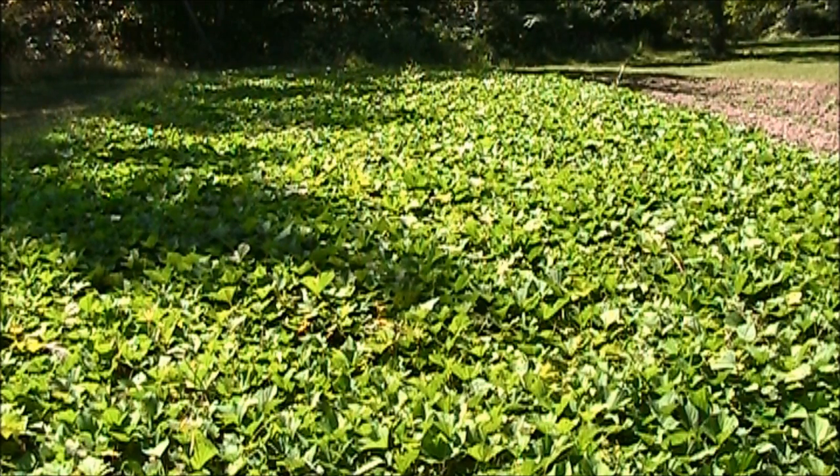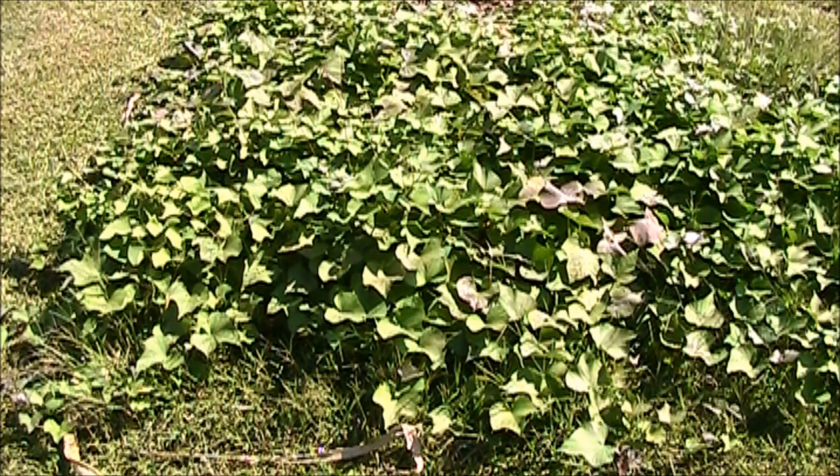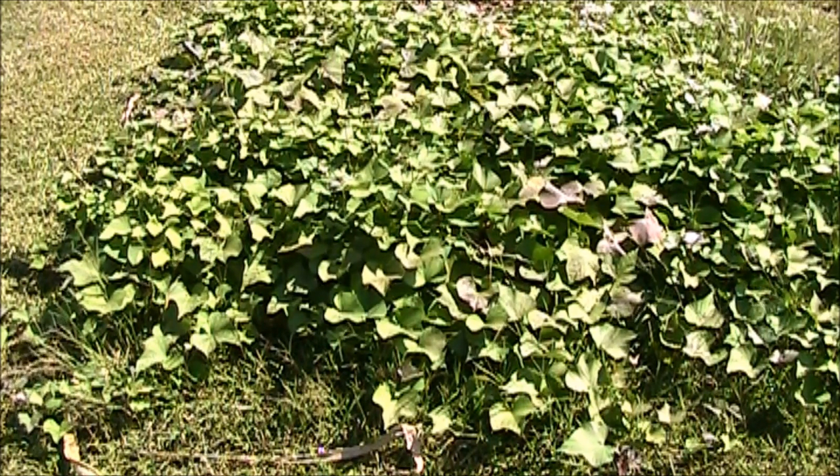My sweet potatoes went crazy down here. Still got a few more weeks or so before the frost, so trying to let them get a little bit bigger. Got some Beauregard sweet potatoes right here on the end of this bed — these guys are rolling right along. I've looked up under there, going to be some nice taters coming out of it.